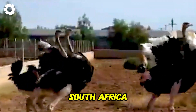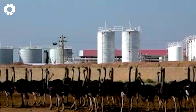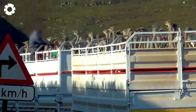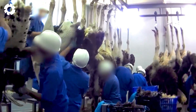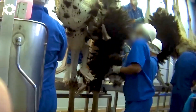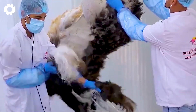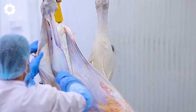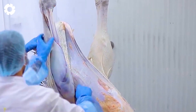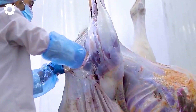Most ostrich leather comes from South Africa, home to the largest processing plants. Every day, hundreds of mature ostriches are brought into modern production lines to harvest feathers, leather, and meat. These giant birds are processed through automated assembly lines, with workers handling key tasks such as feather processing, skinning, and meat processing. They must be careful not to tear the skin, as this could diminish its value.